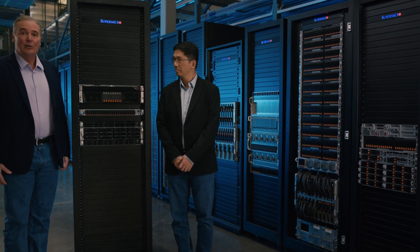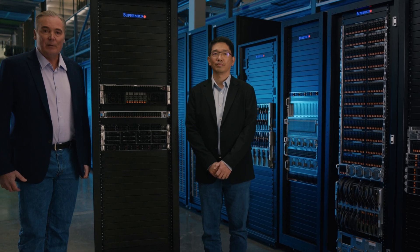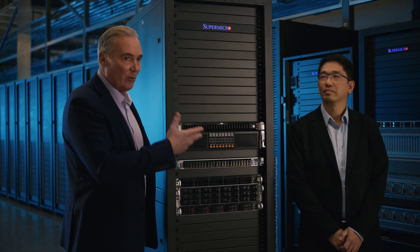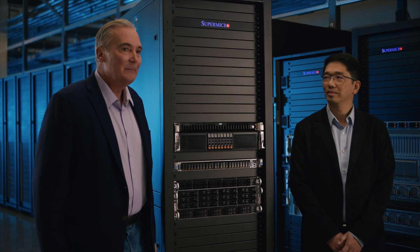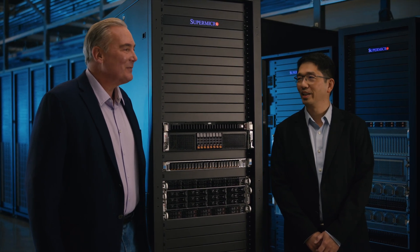Hello and welcome to this Tech Talk on our new petascale storage system. I'm Bob Moore and I'm joined today by Patrick Chu, our Director of Storage for Supermicro. Thanks, Patrick, for being here with me today. Thank you, this is my honor to be here.